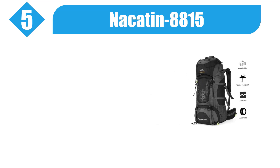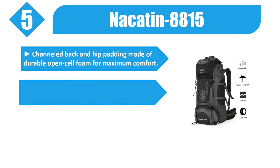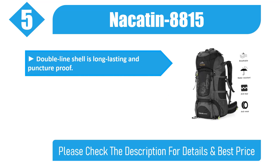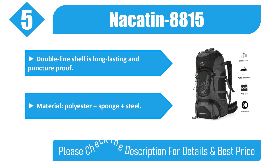Number five: Naked in 8815. Channel back and hip padding made of durable open cell foam for maximum comfort. Strong back frame support allows you to carry more camping gear. Lightweight, adjustable, and comfortable 70-liter hiking backpack for men, women, and youth. Double-line shell is long-lasting and puncture-proof — material is polyester plus sponge plus steel. Check the description for details and best price.